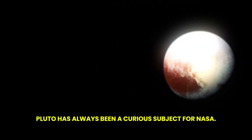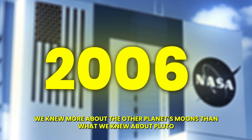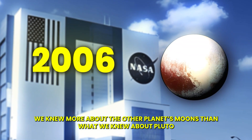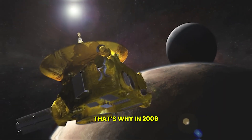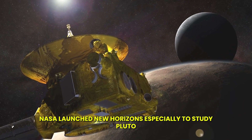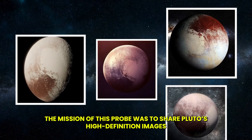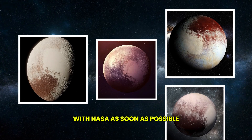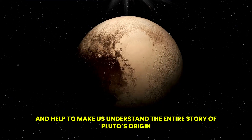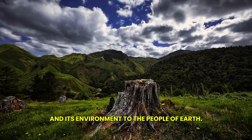Pluto has always been a curious subject for NASA, because before 2006 we knew more about other planets' moons than we knew about Pluto. That's why in 2006, NASA launched New Horizons especially to study Pluto. The mission of this probe was to share Pluto's high-definition images with NASA and help us understand the entire story of Pluto's origin and its environment.